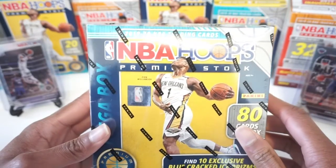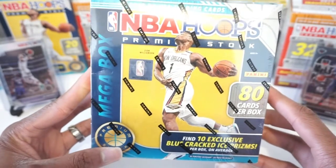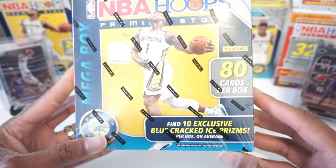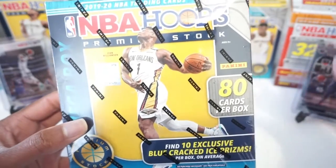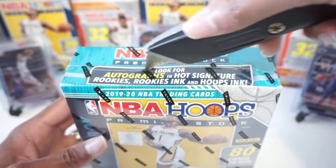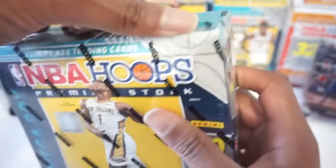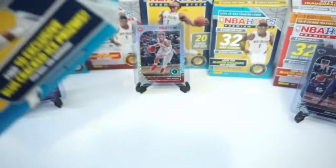What's up, Hoop fans? This is Gary with Hobby Lottery. Today I'm ripping my first 1920 Premium Stock of NBA Hoops megabox on the channel. You get a total of 80 cards. These boxes contain the exclusive blue cracked ice parallels as well as the teal waves, plus all the same colored prisms you'd hit in blasters and hanger boxes. Bear with me today — my hand was inflamed and swollen over the weekend, so my dexterity may not be great.